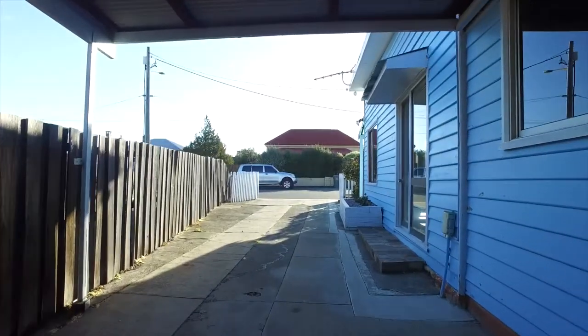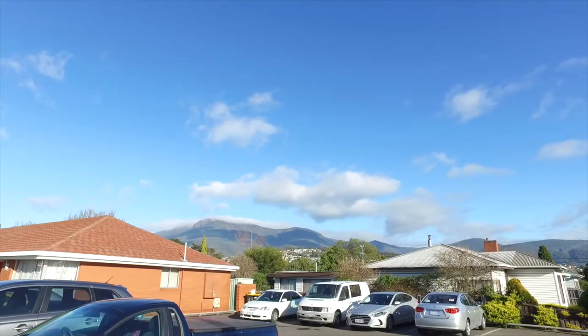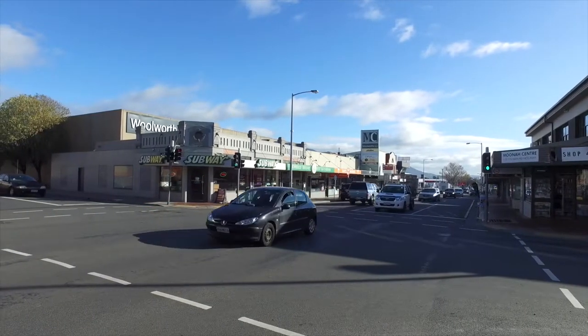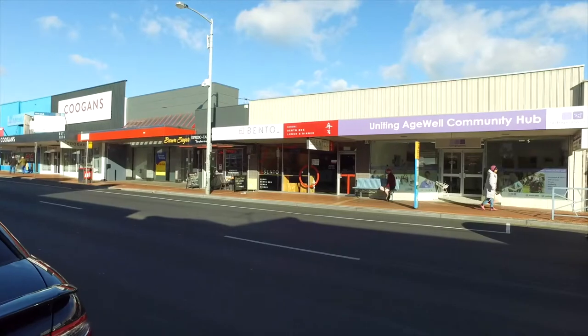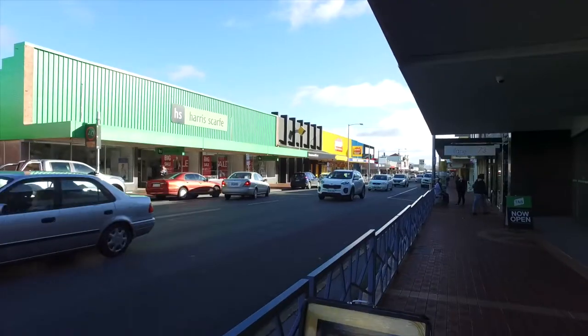Down the side is a driveway that goes to a private backyard with beautiful views of Mount Wellington. With this home you're only five minutes walking distance from the heart of Moonah, whether it's coffee shops, restaurants and everything you need.